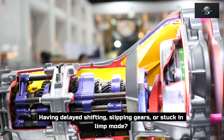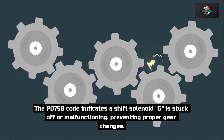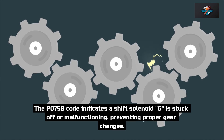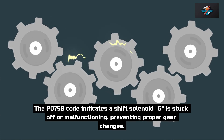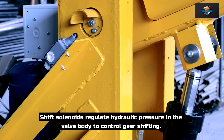Having delayed shifting, slipping gears, or stuck in limp mode? The P0775B1 code indicates a shift solenoid G is stuck off or malfunctioning, preventing proper gear changes. Shift solenoids regulate hydraulic pressure in the valve body to control gear shifting.